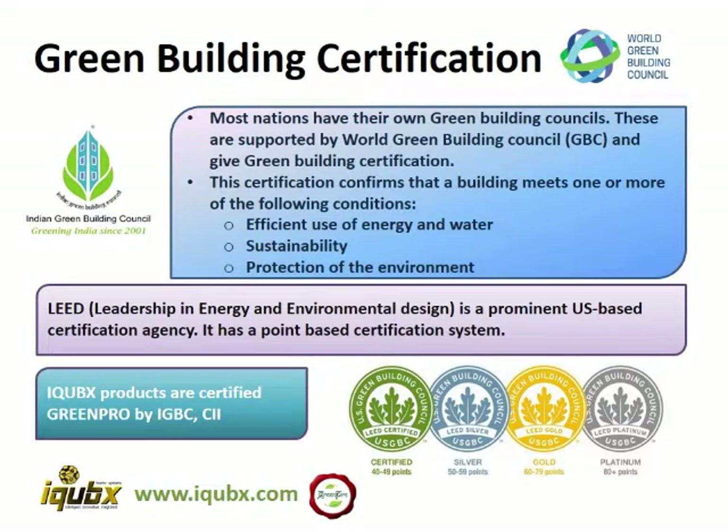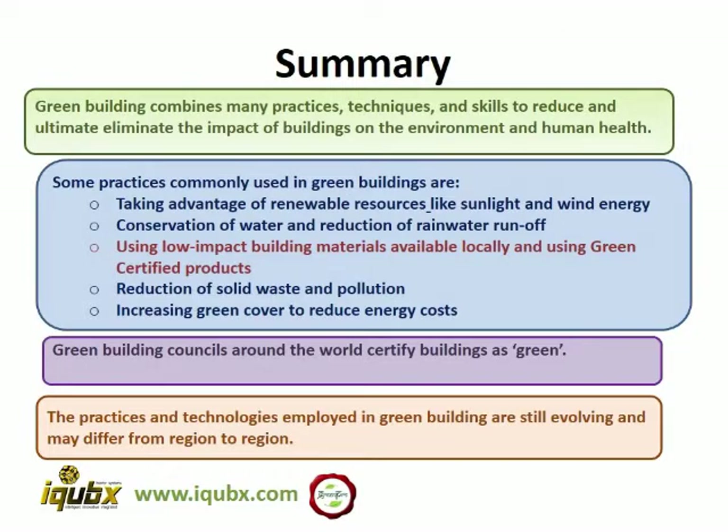How much a building has been able to achieve its sustainability goals needs to be certified by a third party, which is called green building certification. Most countries have their own green building certification authorities, and there is a World Green Building Council. iCubix products are certified GreenPRO by the Indian Green Building Council, Confederation of Indian Industries. To summarize, green building combines many practices, techniques and skills to reduce and ultimately eliminate the impact of buildings on the environment and human health. This includes taking advantage of renewable sources like sunlight and wind energy, conserving water, using low impact building material available locally, and using green certified products.